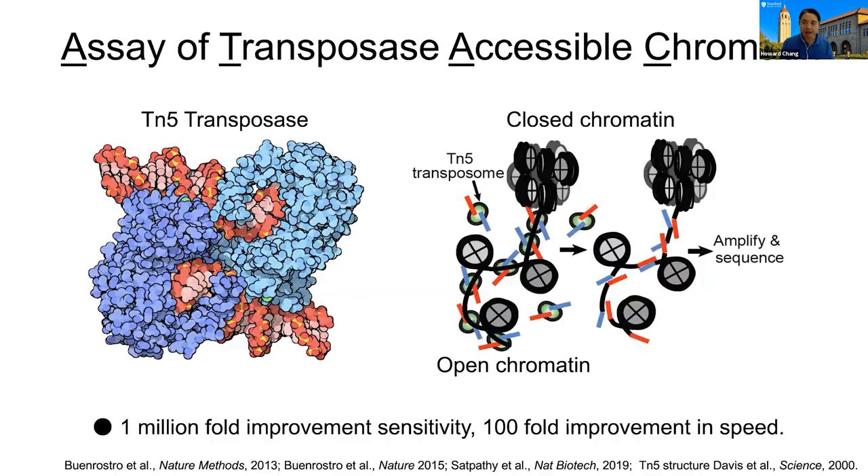In the human genome, just 2% is protein coding. The other 98% is really dedicated to this non-coding space. We also know that the vast majority of inherited human genetic variants associated with disease map to the non-coding genome.